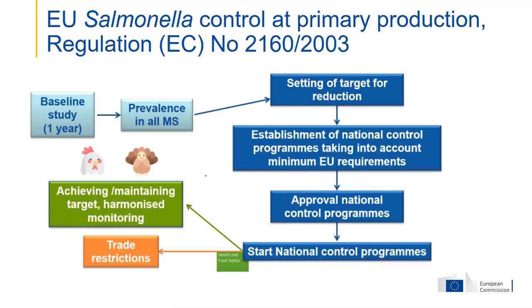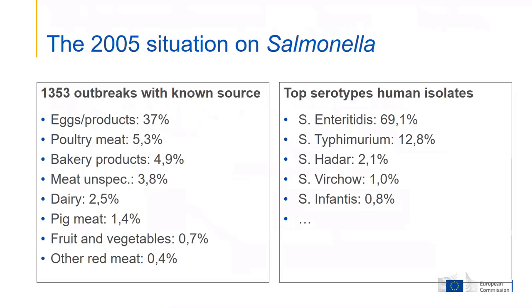So the data from 2005 show that in about 40% of the outbreaks we were able to identify the source — there are quite a number of cases where we could not. When the source was known, eggs represented 37% of all cases of salmonella outbreaks.